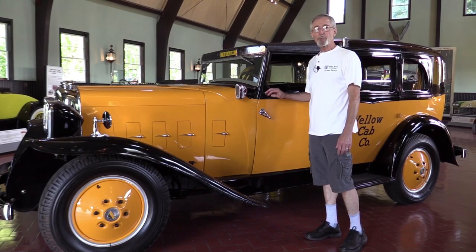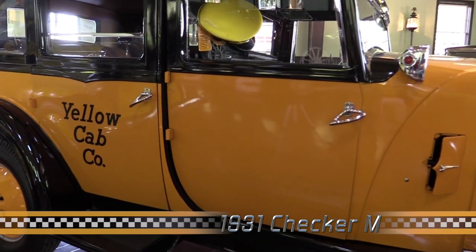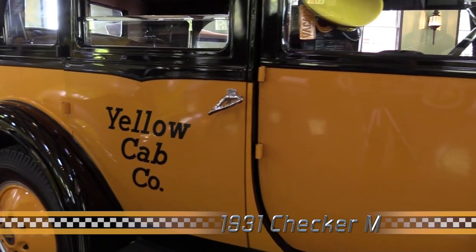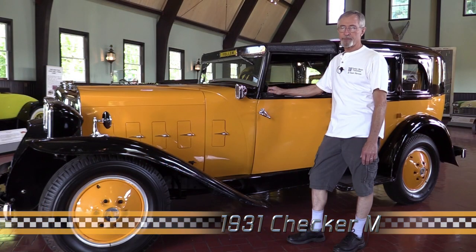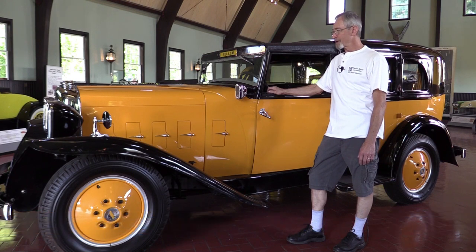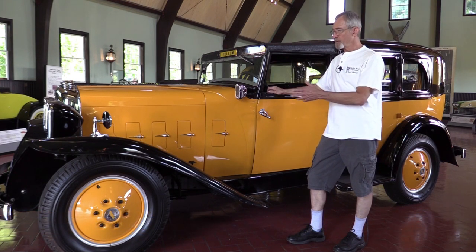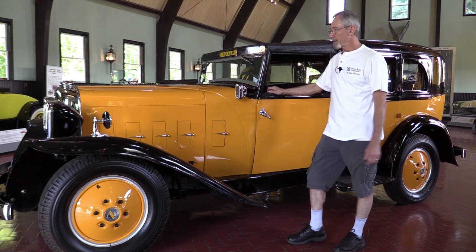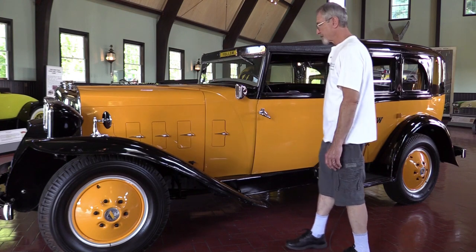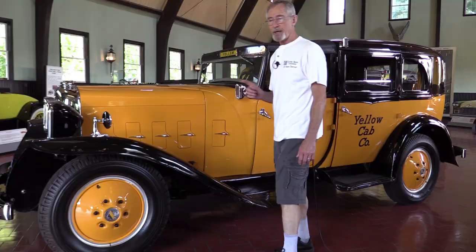This is the Checker Model M. Checker came out with the Model M and it was very well received by the taxi franchises and automotive reviewers. Checker was quite progressive in the design of their vehicles, and they were technologically up-to-date. This, for example, has four-wheel hydraulic brakes, and it has an absolutely amazing design. We're going to take a little look at the engine.